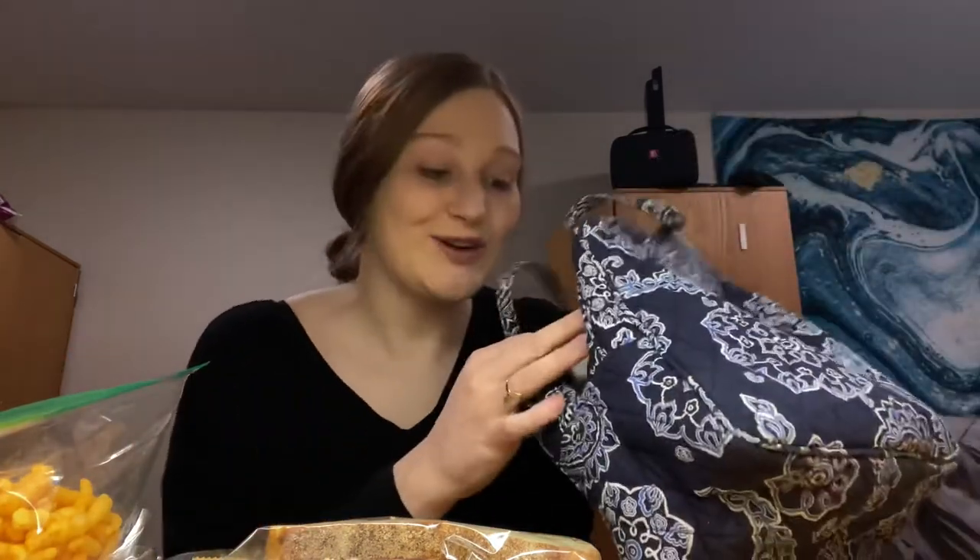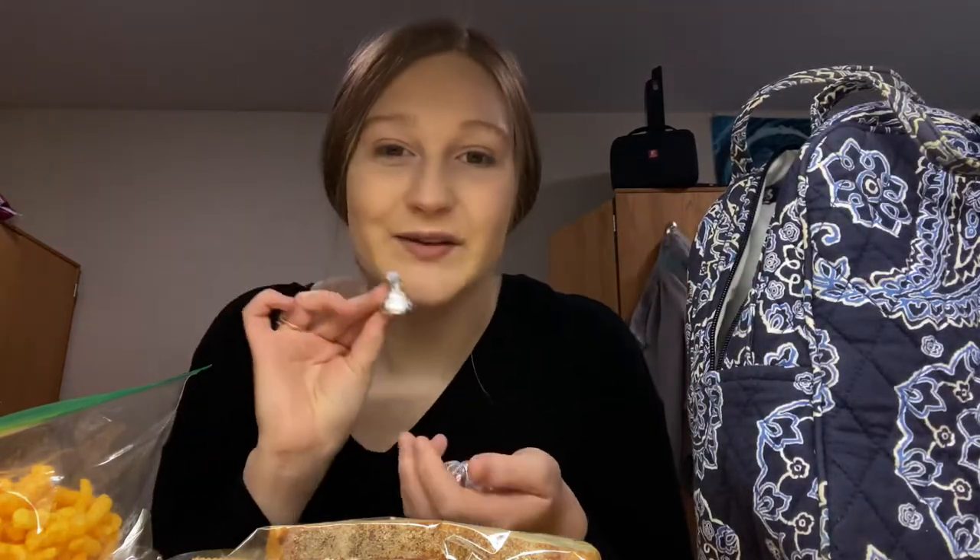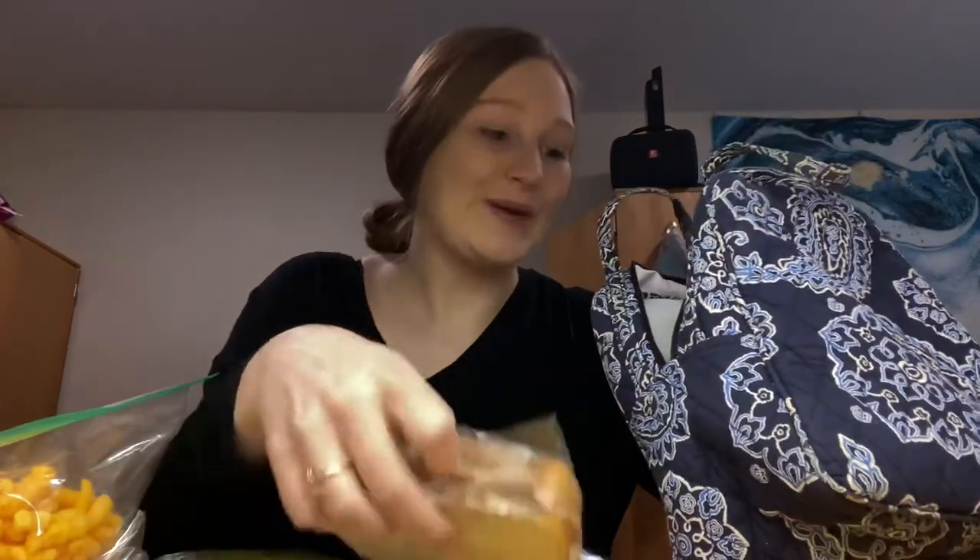I also have another granola bar just in case I don't feel full enough, or if I get hungry throughout the day I can slip away and eat it for energy. And I like to treat myself to a little chocolate — three Hershey kisses — as a little reward to myself, like, 'You're actually doing the right thing here.' That's my lunch for tomorrow.